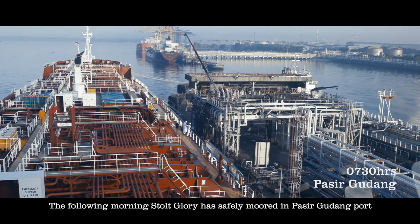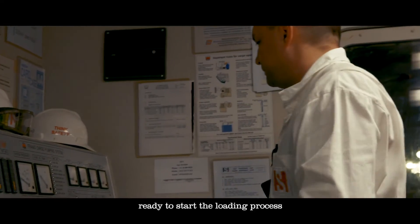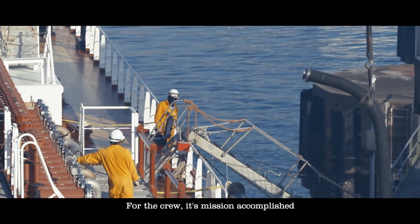The following morning, Stolt Glory has safely moored in Pasea Gudang port, ready to start the loading process. For the crew, it's mission accomplished.